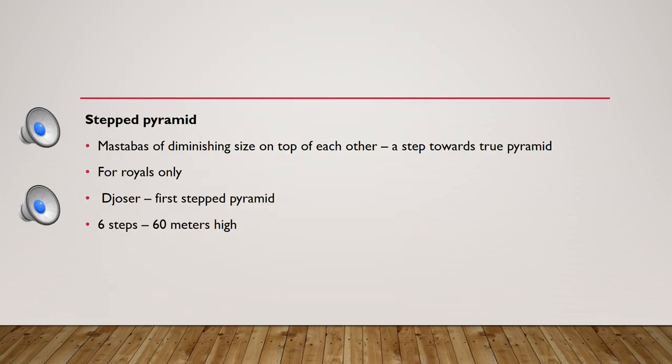The next phase in Egyptian architecture is the stepped pyramid. Different mastabas were stacked, transitioning from the flat mastaba form. Mastabas remained for nobles while royals moved to step pyramids.